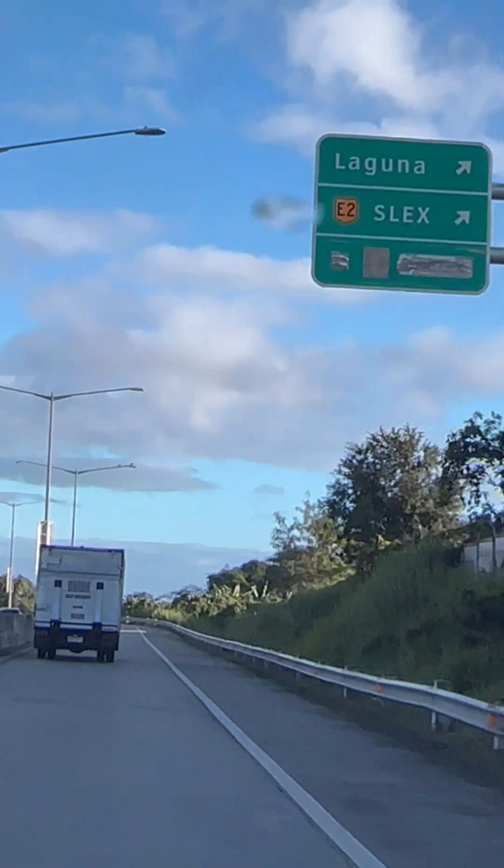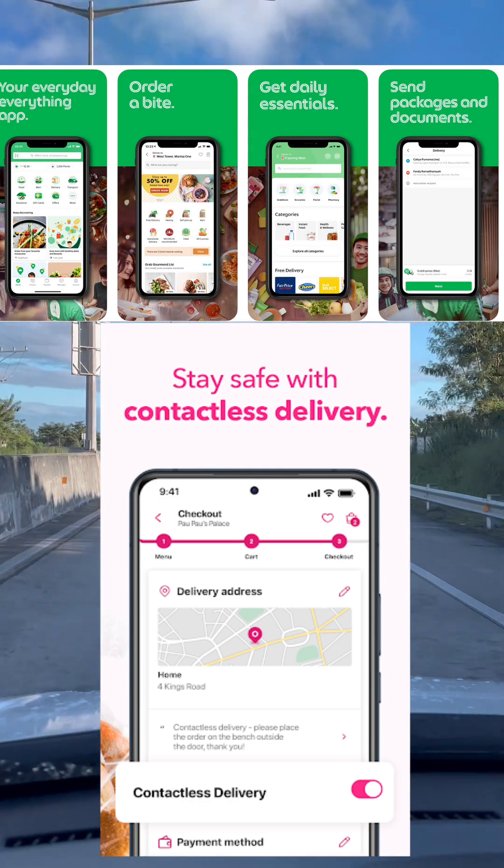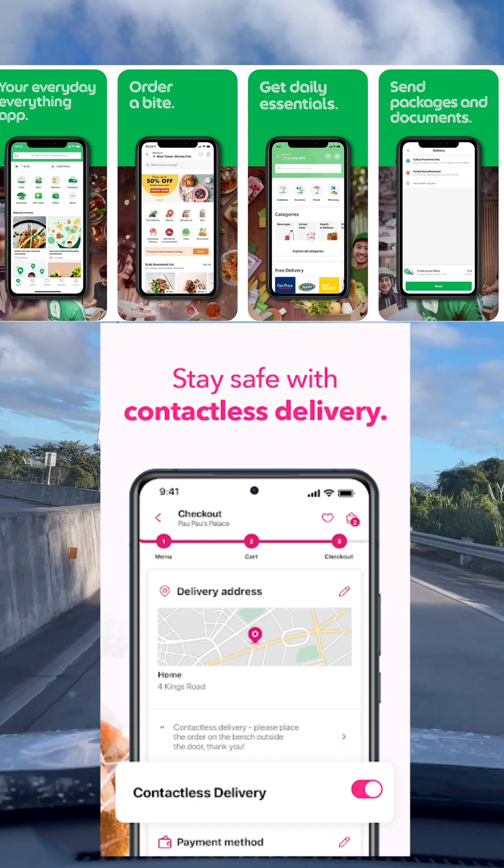For ordering food online, you can download GrabFood and FoodPanda app. These are very convenient apps for ordering food wherever you are, and you can choose cash on delivery or pay online.